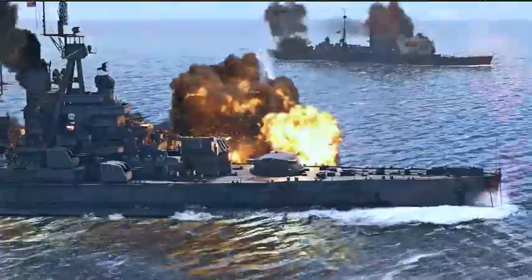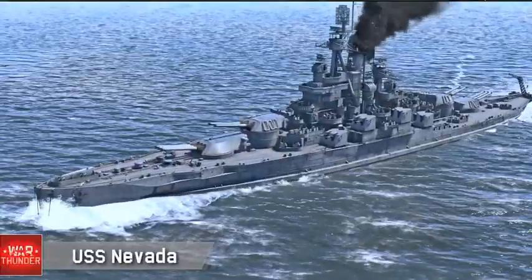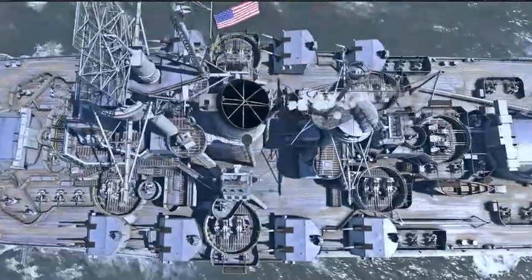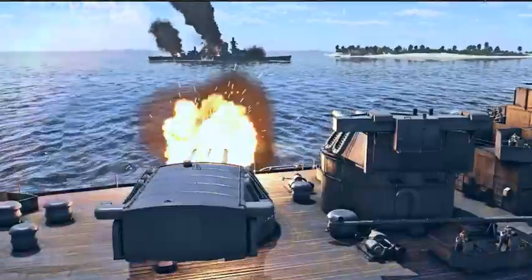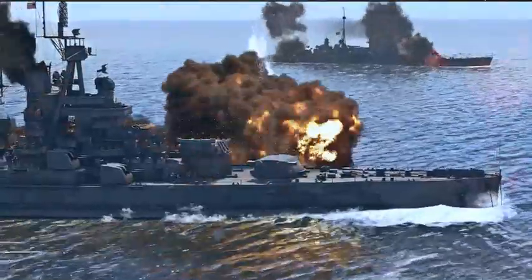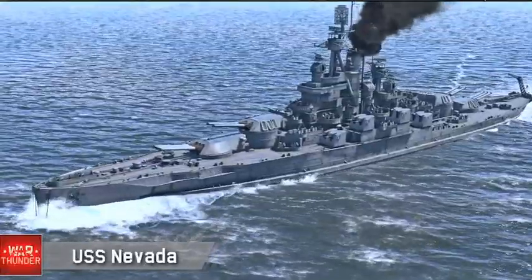They then proceeded to take her to Bikini Atoll, where they hit her with the Abel and Bravo blasts, and heavily damaged the ship and irradiated it.